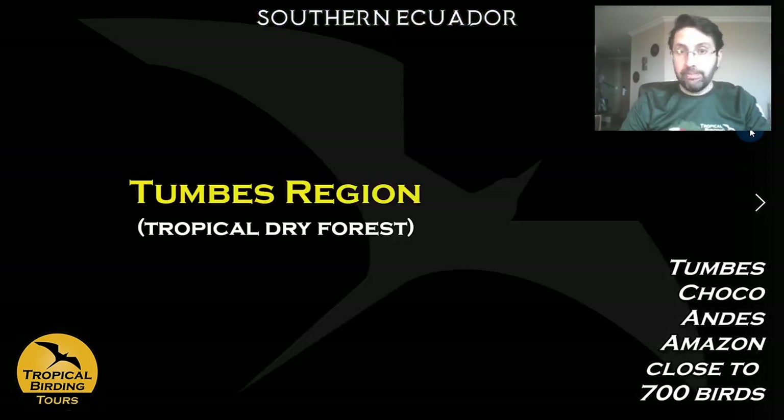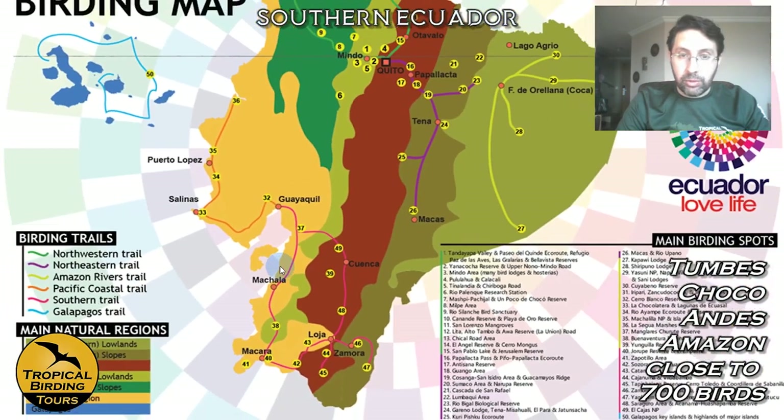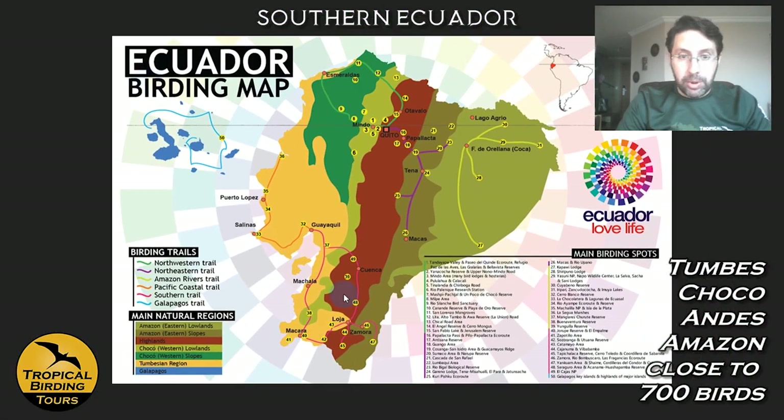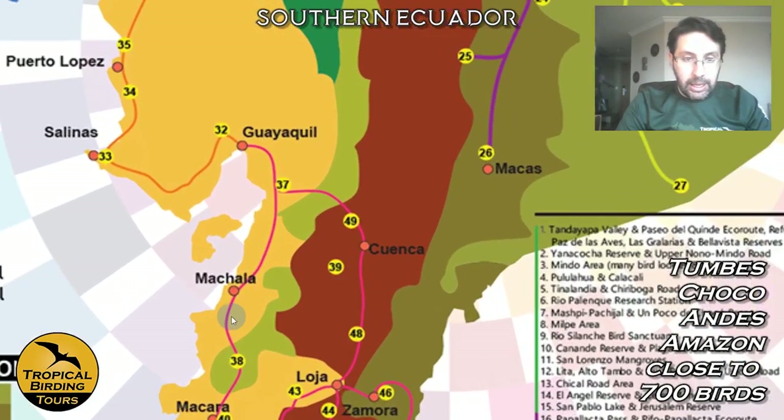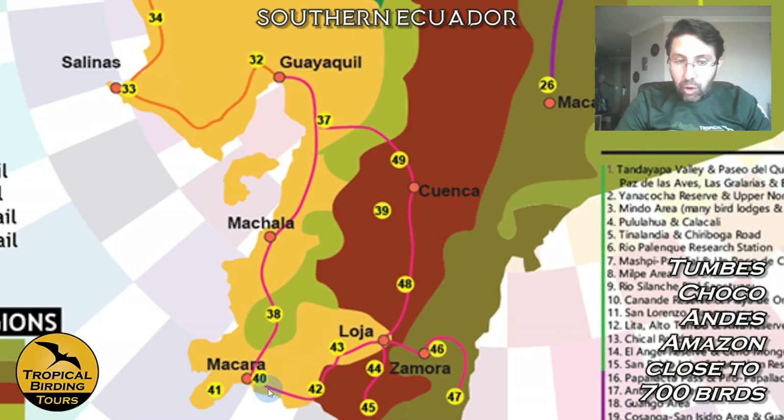Now we cross to the Tumbes region — a very dry area — shown in yellow on the map. This is a map I worked on for the Ministry of Tourism to show the Ecuadorian birding map. The Tumbes region holds an interesting ecosystem called tropical dry forest plus scrub, and is shared between the southern part of western Ecuador and Peru.